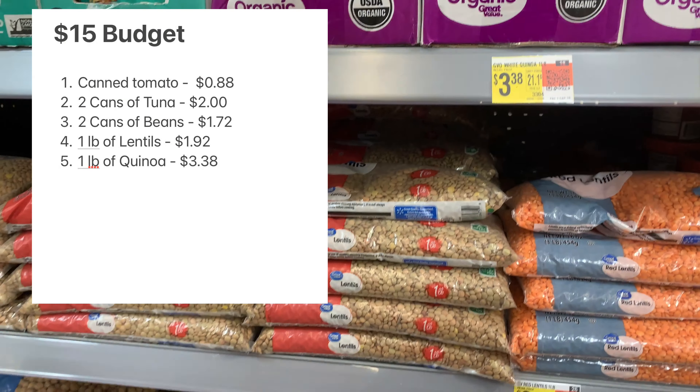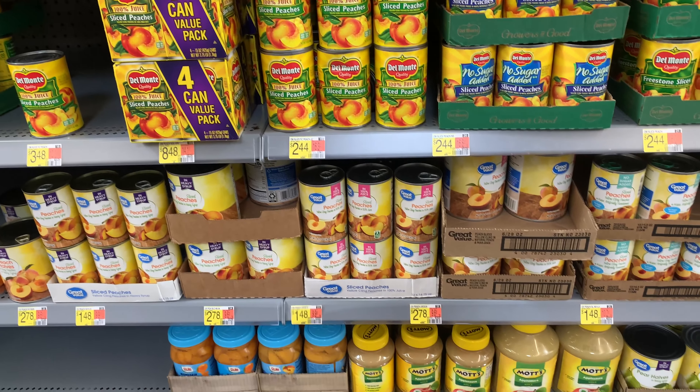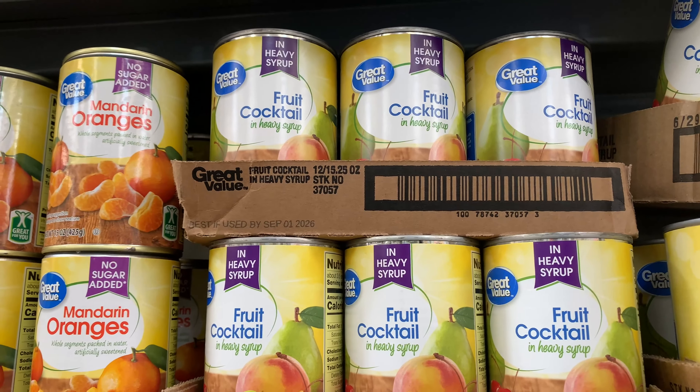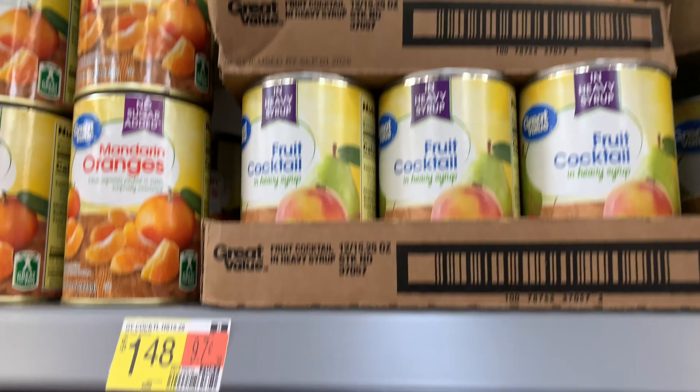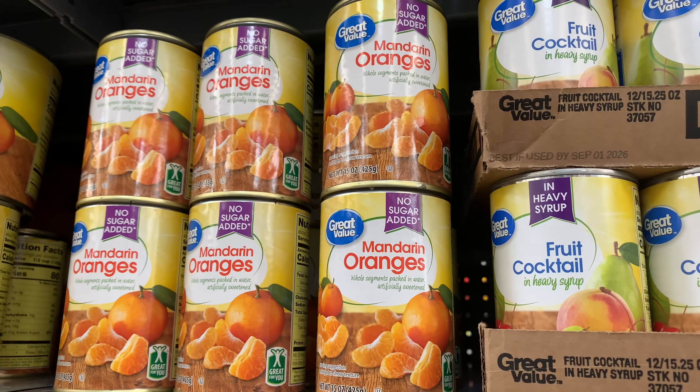You can get a large bag for a lot cheaper price per unit at Costco, but I'm just going to get a small amount and add that into my pantry today. We don't buy cans of fruit too often, but I do add them into the pantry every here and there, so I am looking at the options. I find some in heavy syrup and some with no sugar added.